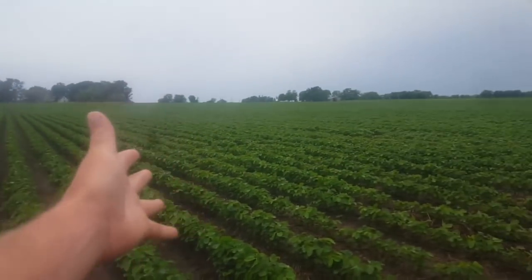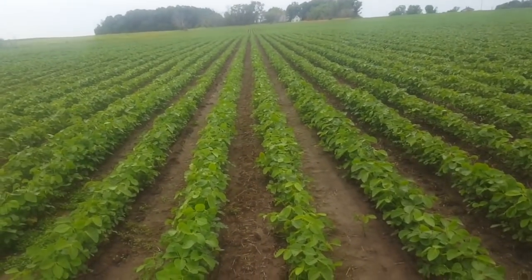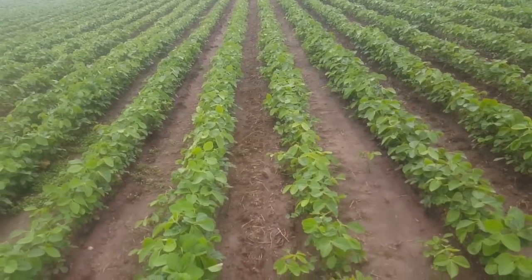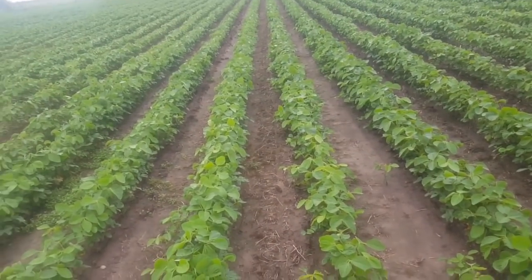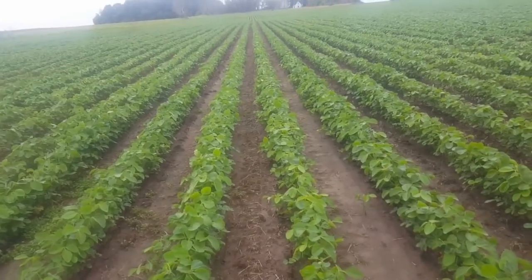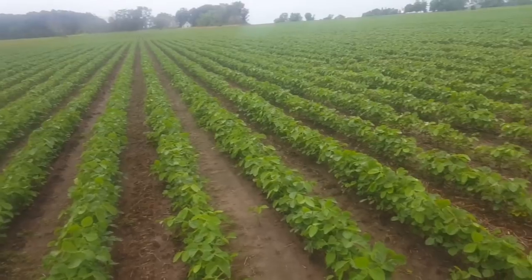July 3rd crop update. Look at them beans — this is July 3rd. I'll look through my videos and see what I had for an early July corn and soybean video and see if I can bring them back up for comparison.